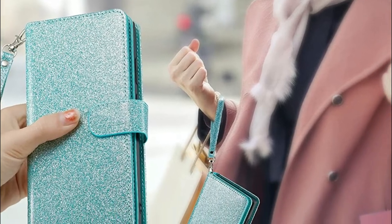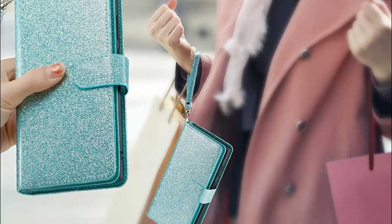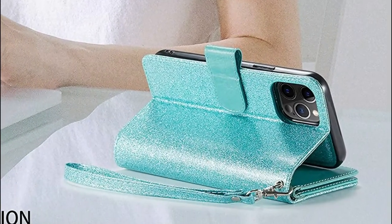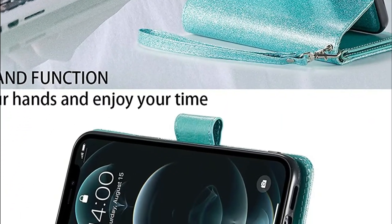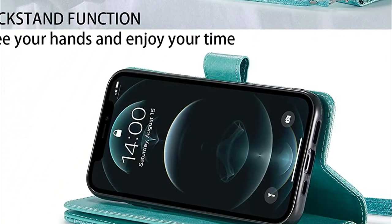The iPhone 11 wallet case is made from premium sparkly PU leather. It has an inner removable magnet adsorption TPU case. This addition is stronger and can hold cards and phones in the closed position.